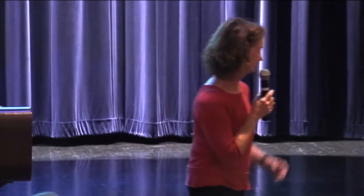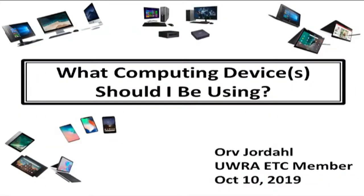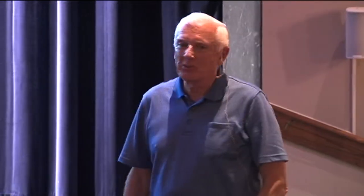Orv will do his presentation and then we'll have a series of questions, and he'll have a couple questions for you as well. Thank you, Kathy. Good afternoon, everyone. So the short answer to the question is: it depends. There are lots of variables that go into deciding what kind of computing device you should be using — starting with what do you want to do with it?